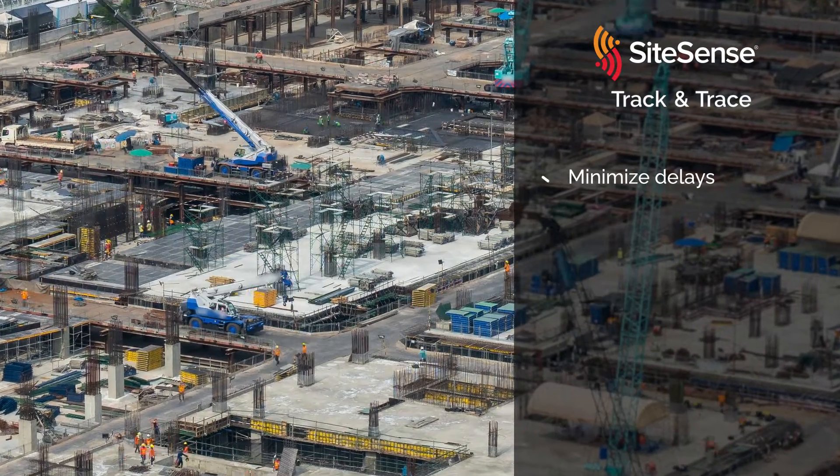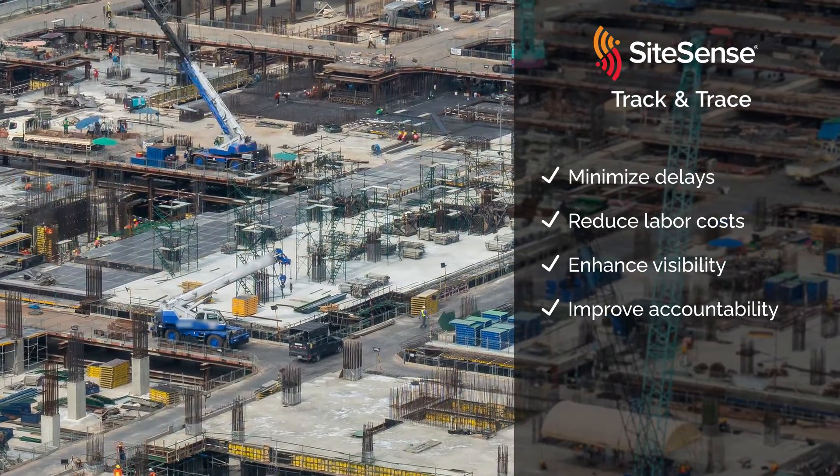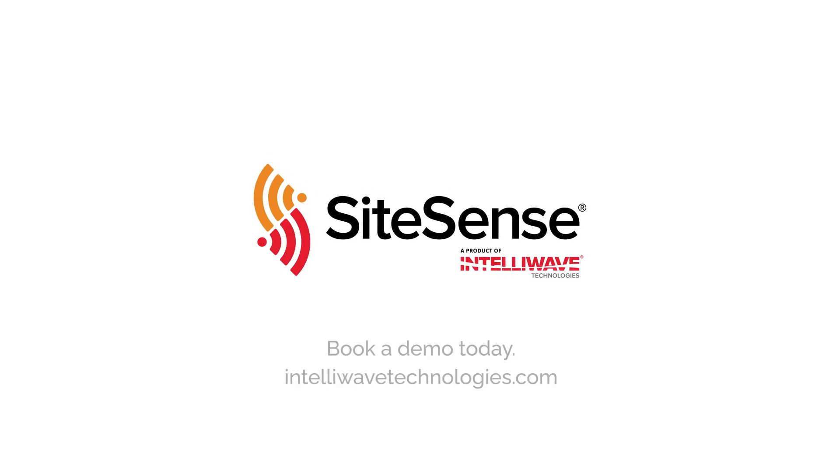Minimize delays, reduce labor costs, enhance visibility, and improve accountability for the whole team with SiteSense Track & Trace software. Book a demo today.